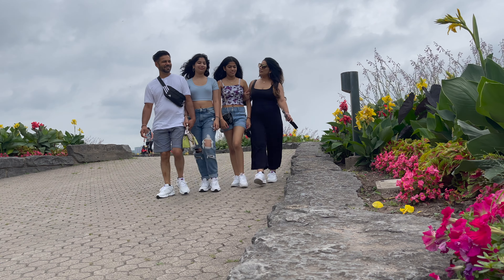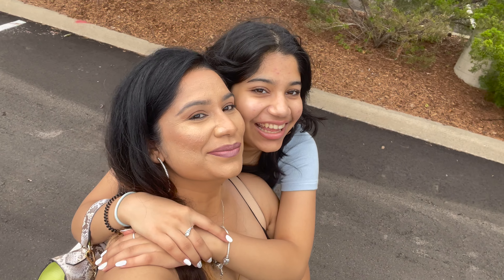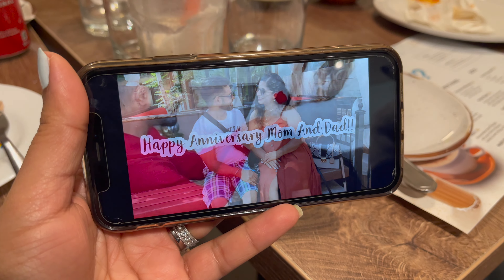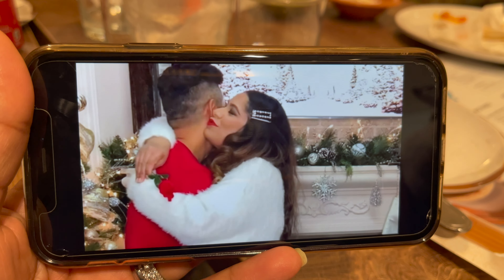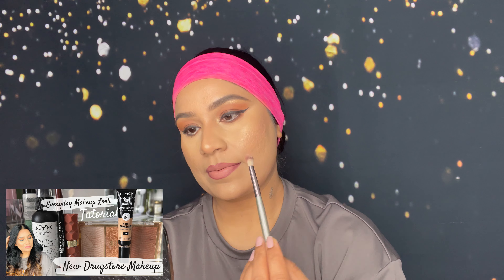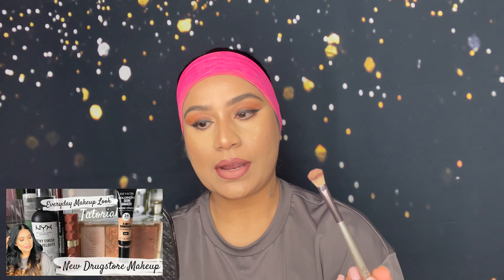Hey guys, welcome and welcome back to my channel. If you're new here, my name is Sonia. I will share with you how we spent our family day. Yesterday was our anniversary — if you haven't watched that video, click on the link or check my description box below. I will create my day look quickly. By the way, this look I have already shared — I am ready for my day, which is mostly my everyday look.